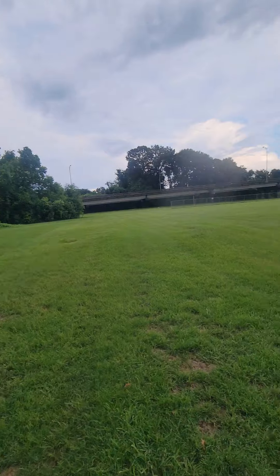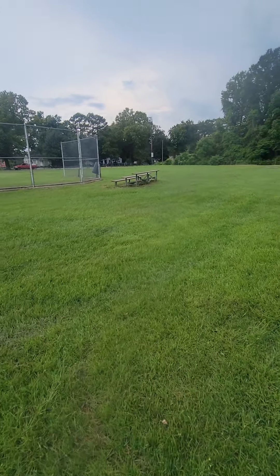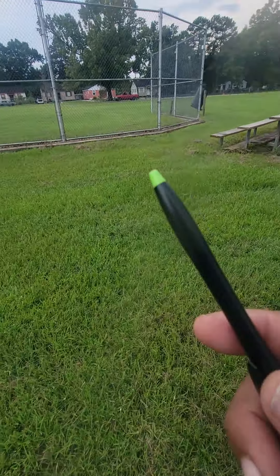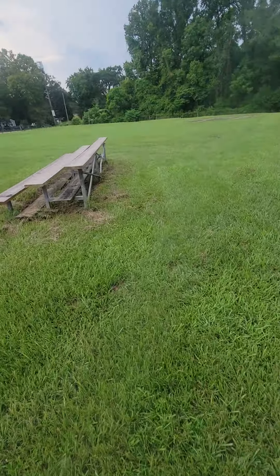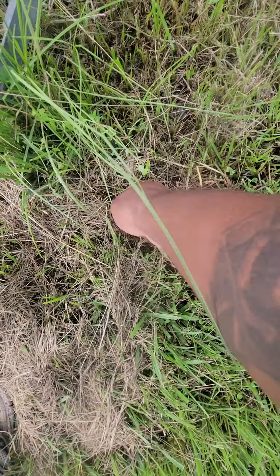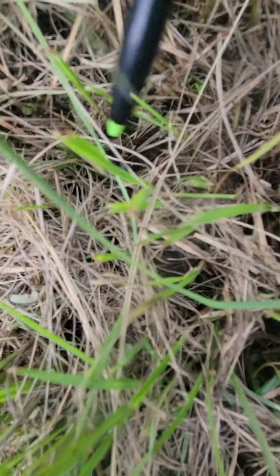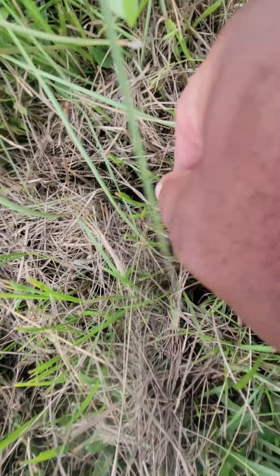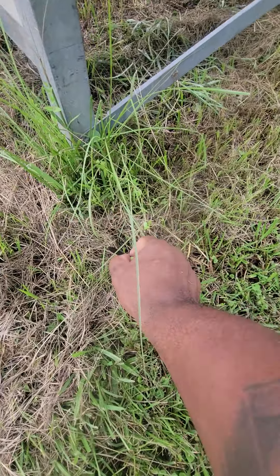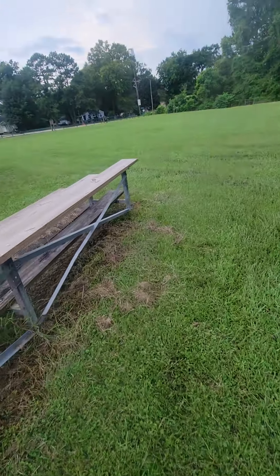We've done it in the grass line before. Let's put it at the foot of this little bleacher here, because this is totally random. I didn't have a screwdriver so I used this ink pen. See that right there? Cover it up a little so there's no visual cue. All right, we'll get him and see.